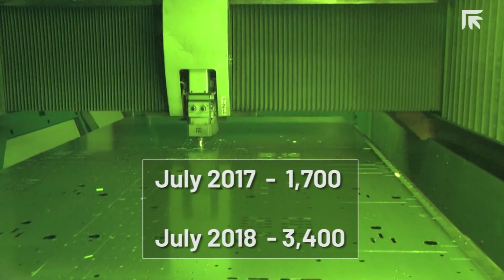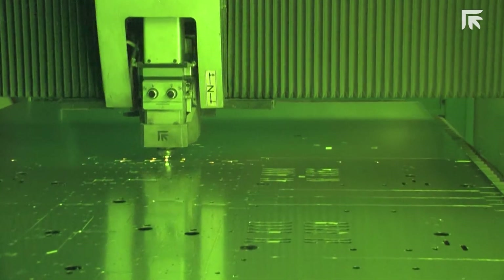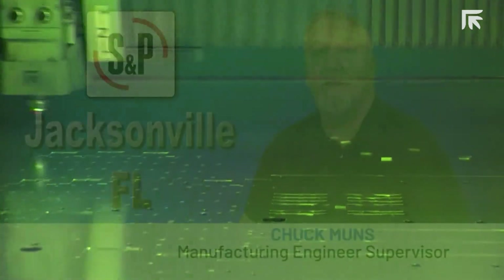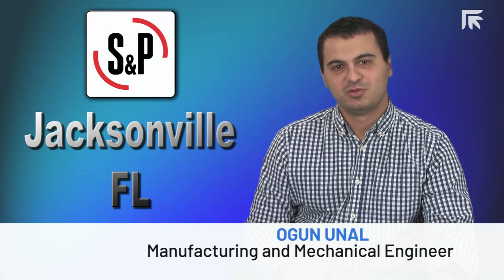The Platinum fiber laser and tower has also increased our productivity. In July of 2017 we were running 1,700 sheets per month; in July 2018 we ran 3,400 sheets per month. S&P corporate rates each plant that does fabrication by sheet utilization, and the Platinum fiber laser and tower took us from third or fourth in the company all the way up to the top spot.